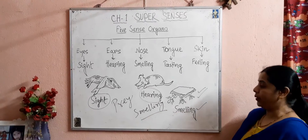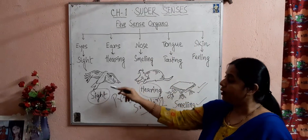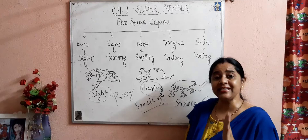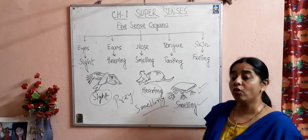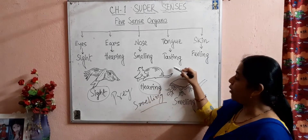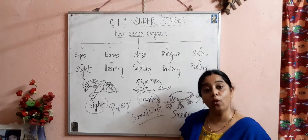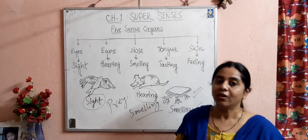So children, today we have learned about some super senses of animals. The animal world is full of examples of amazing senses. We will discuss more things about the sense organs of some more animals. Till then, stay safe and healthy at home. Please learn pages 1 and 2 of this chapter, Super Senses. Bye.